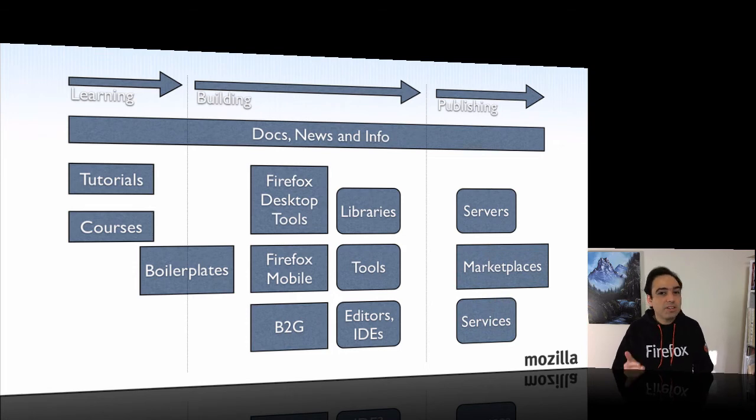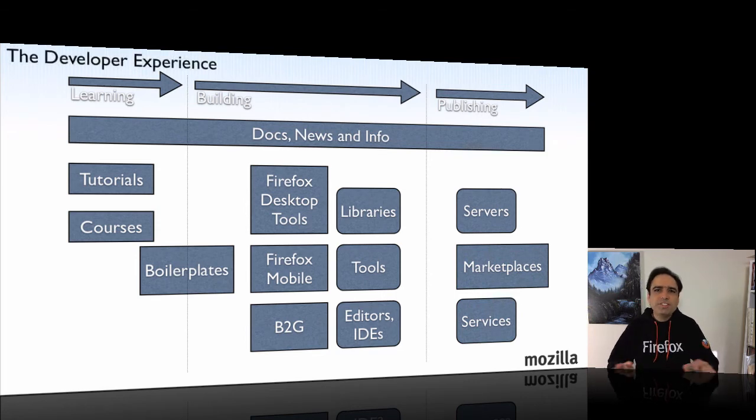More services are coming online all the time to help developers with things like push notifications or database storage. So all of this together I call the developer experience. It's not about these particular boxes — the main point I'm trying to make is that there's a lot more than tools. There are a lot of things that go into making the developer experience work well for people.